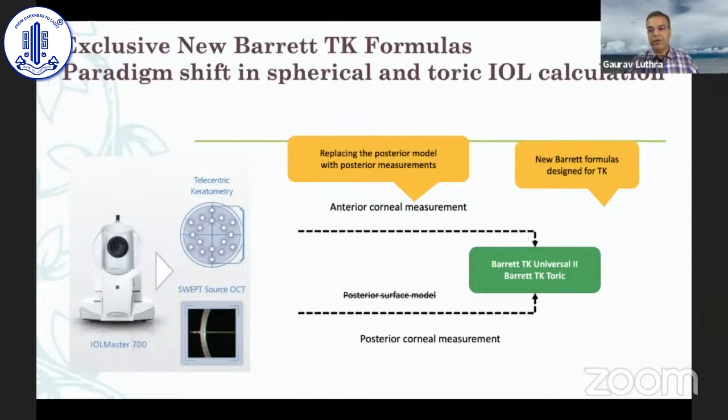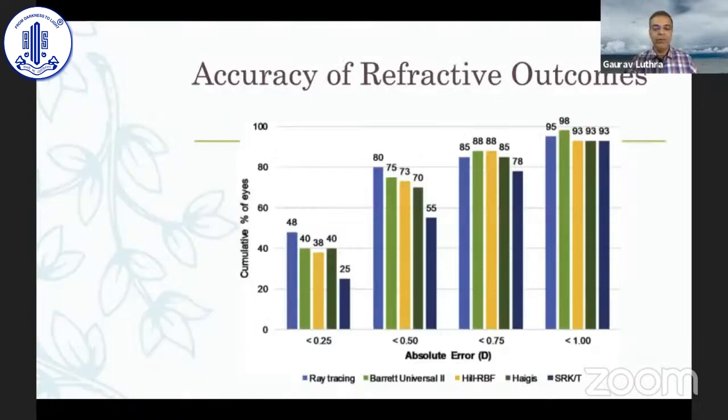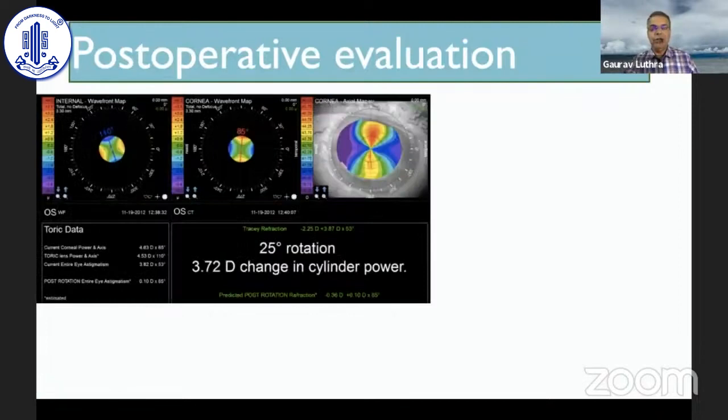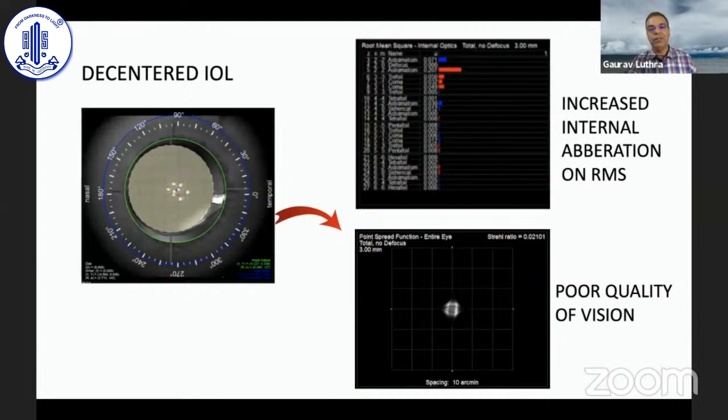We should always do an outcomes analysis — otherwise we won't know what we're doing. These refractive forums must look at your refractive outcomes to keep improving. The new formulas — ray tracing, Barrett Universal, and Hill RBF — all give about 90% accuracy within ±0.5 D. For toric placements, a device like the iTrace is very useful to check whether your toric is sitting in place and whether it needs rotation.